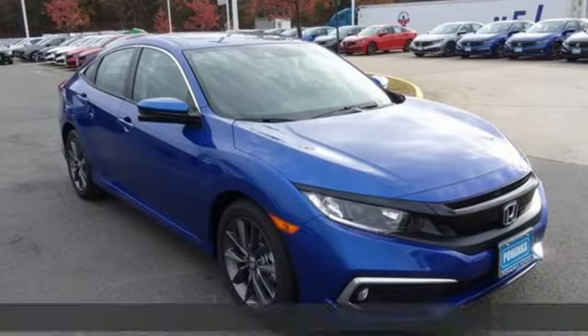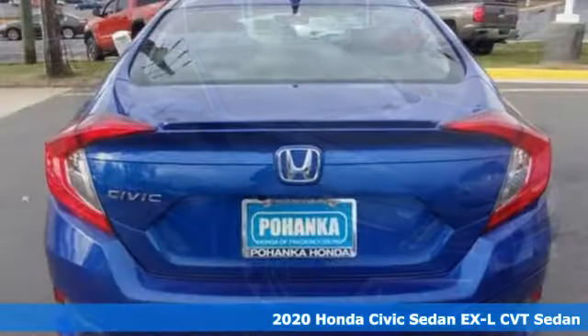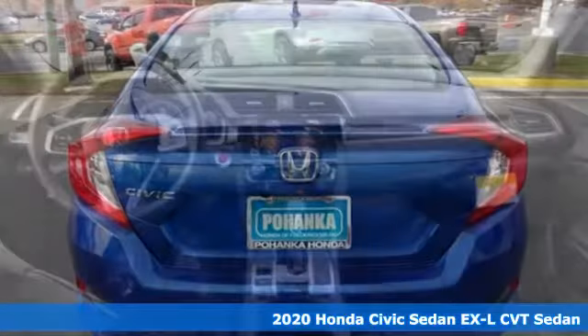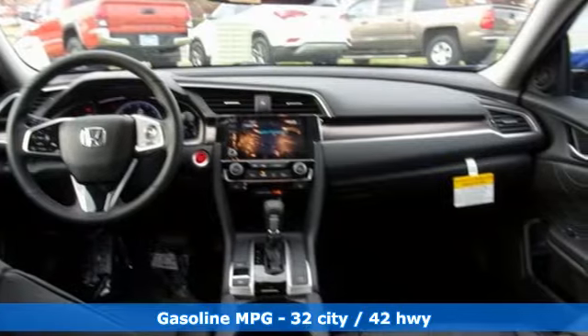It's a new 2020 Honda Civic sedan. The energetic Civic makes the destination less important than the journey. You'll look forward to every drive with features like these.